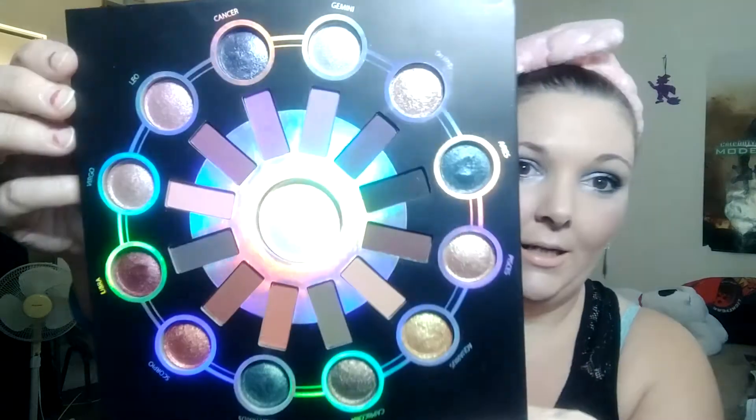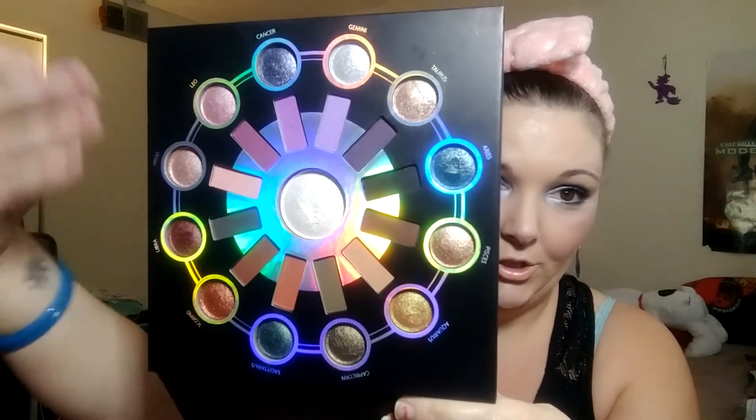One of them was the Zodiac palette from BH Cosmetics, which is amazing. If you know me, you know I love highlighters. It's an eyeshadow palette with a beautiful highlighter in the middle, all the mattes around the outside, and then all the shimmers, and then that beautiful highlighter. I got this on sale for $20, and it came with a 10-piece brush set — these pink brushes you see me use all the time. I absolutely love them.